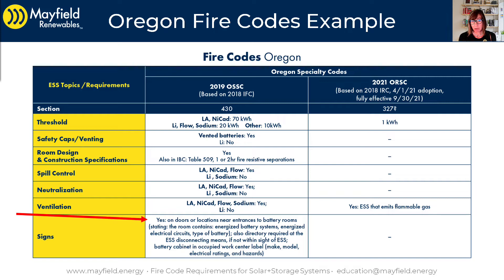Also, a directory is required at the energy storage system disconnecting means if it's not within sight of the ESS. Battery cabinets in occupied work centers require a label, and that label must indicate the make, model, electrical rating, and hazards of the energy storage system.